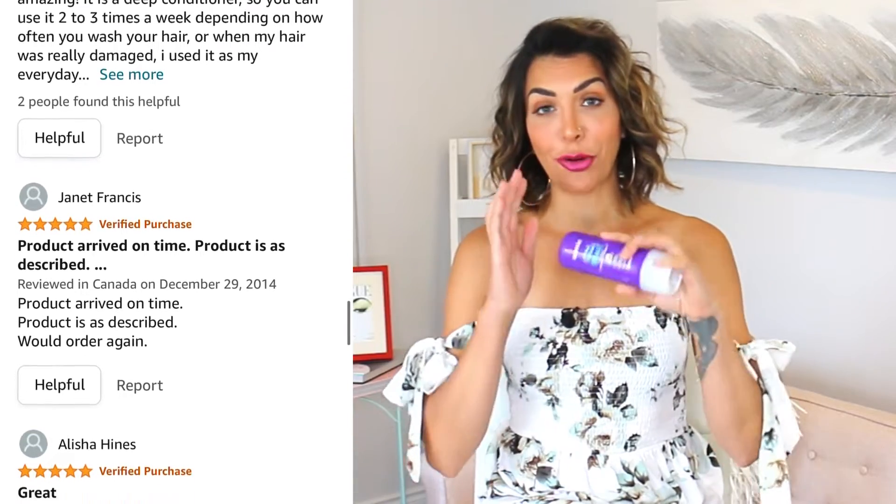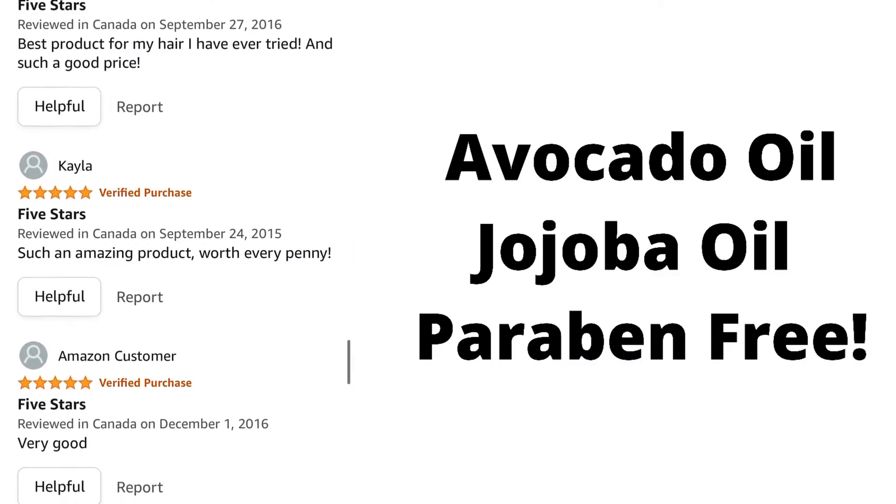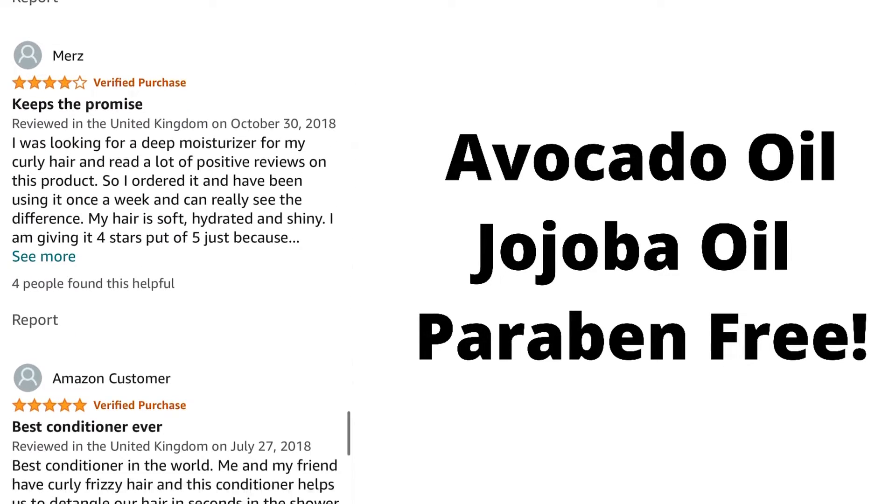Treatment mask number one is the Aussie Three Minute Miracle mask. This mask is very beloved online — it has incredible reviews, and after trying it out for about a week, I can definitely see why. It has avocado and Australian jojoba oil, so it's extremely nourishing for the hair. It's also paraben free, which is a big no-no for hairdressers and often found in inexpensive drugstore products. This is a great product for curly hair girls like me. I've been using it from about mid shaft to the ends, leaving it in for three minutes after shampooing one to two times a week, and I've really noticed a lot of difference in the glossiness, manageability, and even the ability to comb through my hair when it's wet. It's super cheap and it smells really good. I love it.